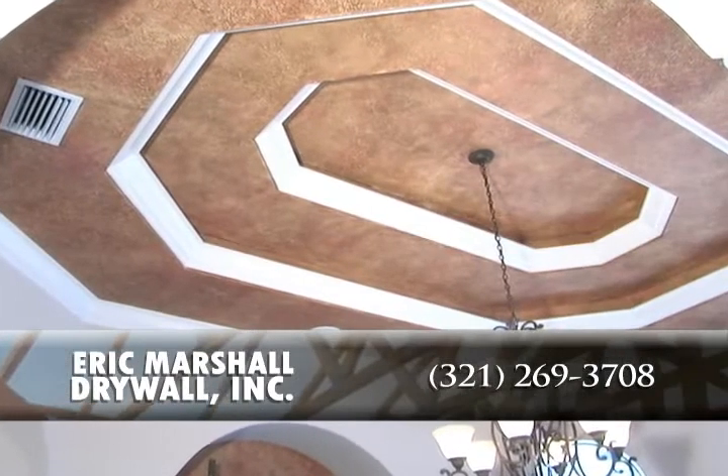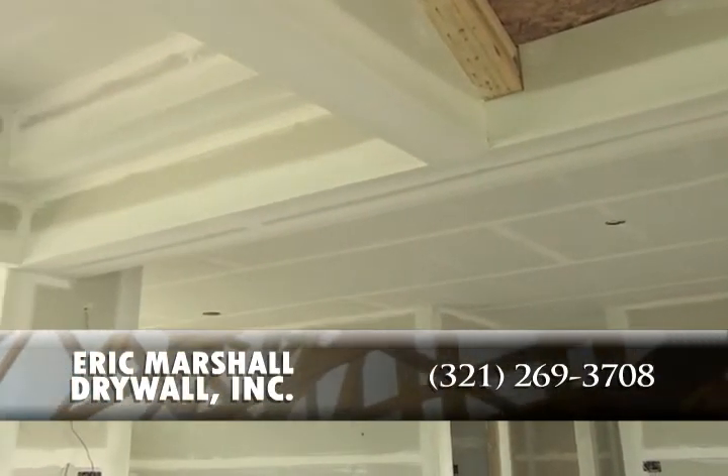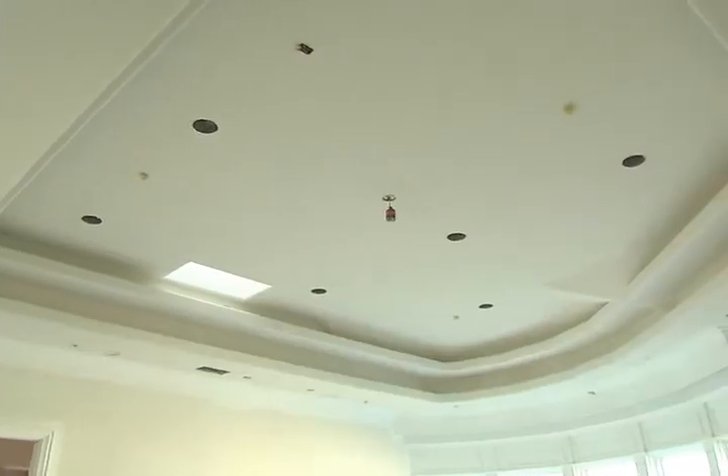Expert installation and attention to detail are what makes Eric Marshall Drywall a valued team member in the construction of any new home. For 13 years, the team at Eric Marshall Drywall makes sure the job is done right, on time, the first time.